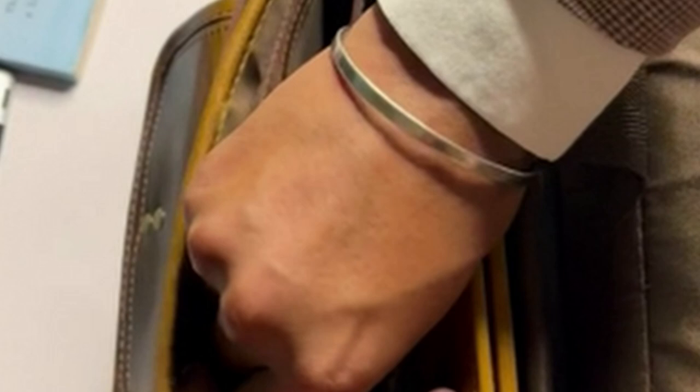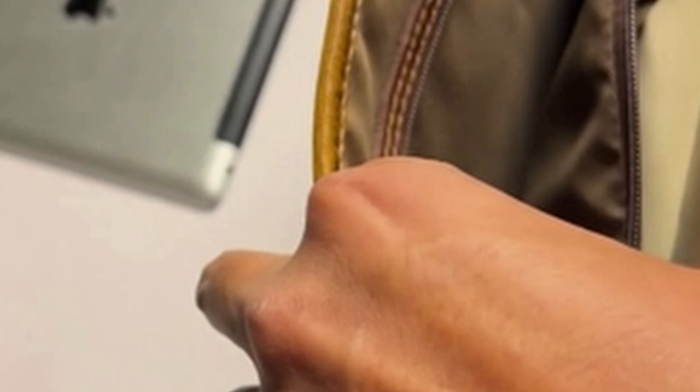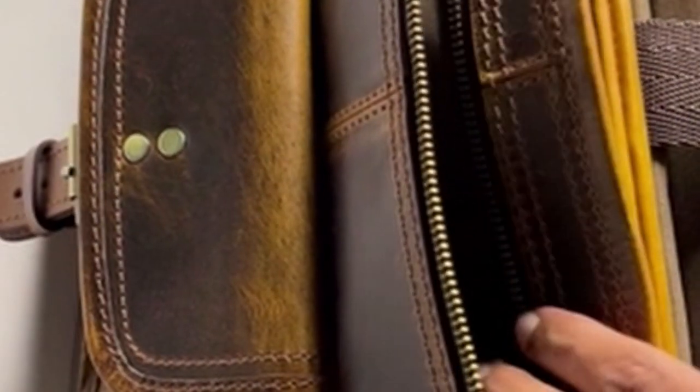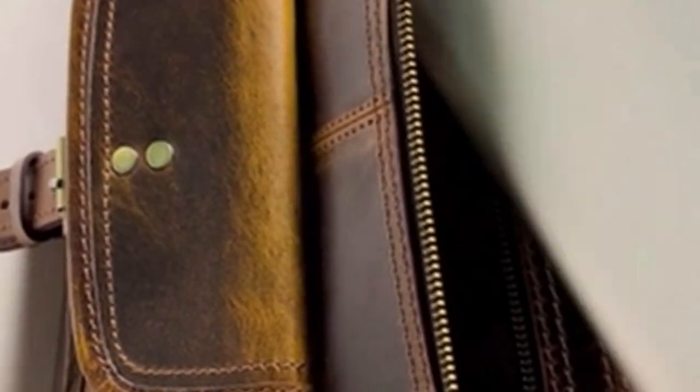The spacious interior provides ample room for your laptop, along with other essentials like books, files, and accessories. The adjustable and removable shoulder strap makes it comfortable to carry for extended periods, while the security strap ensures your belongings stay safe while on the go. Rustic Town's commitment to quality is evident in every detail. The heavy-duty lining and stitching, combined with YKK zippers, guarantee durability and longevity. This bag is not only a functional accessory but also a stylish statement piece that will complement any outfit.